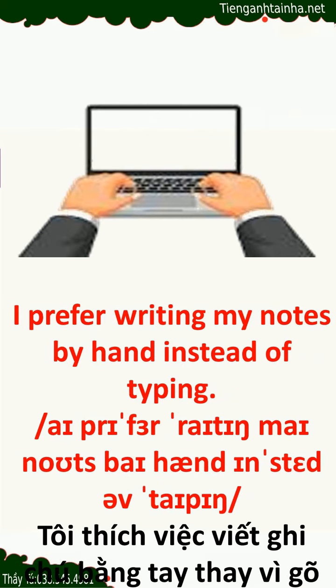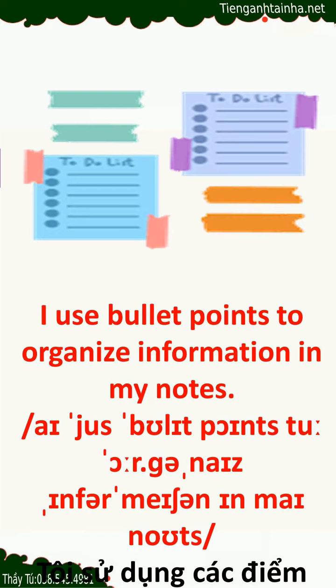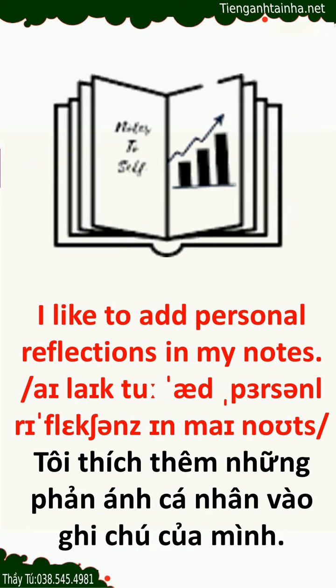I prefer writing my notes by hand instead of typing. I use bullet points to organize information in my notes. I like to add personal reflections in my notes.